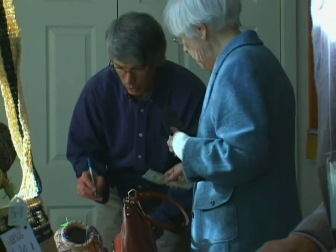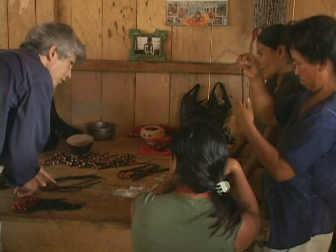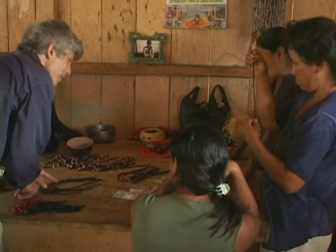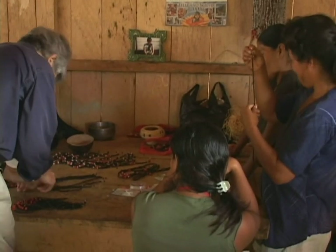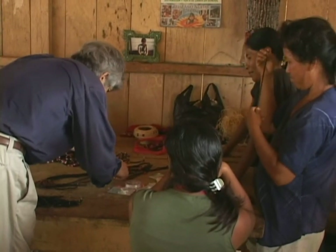So what we've learned is that some of the things that the artisans are very good at making aren't things that we can sell very easily. So now we're trying to think of products that can use the natural materials and use the skills that these artisans have, but to make products that people here will want to buy.